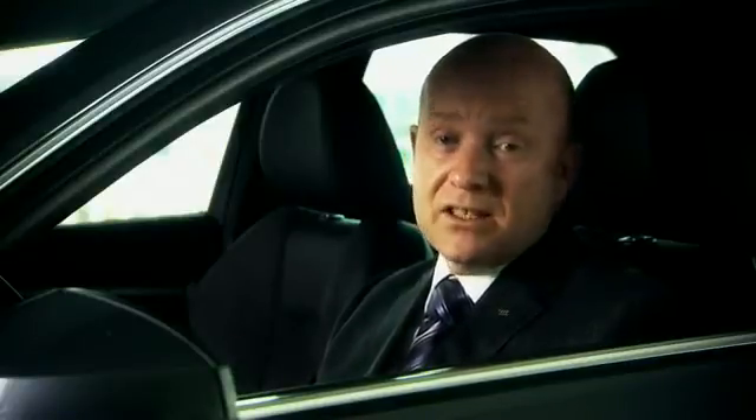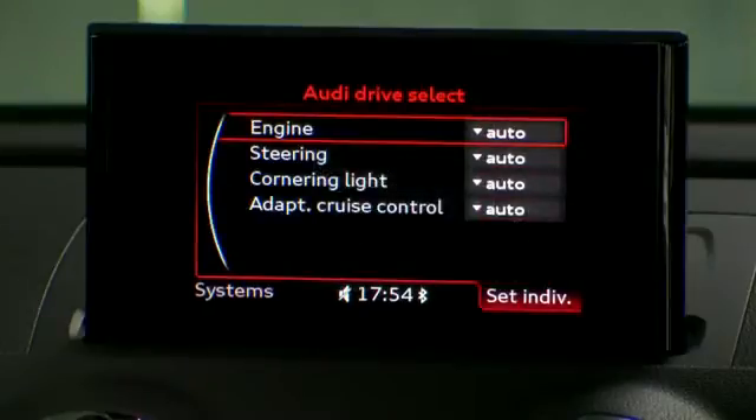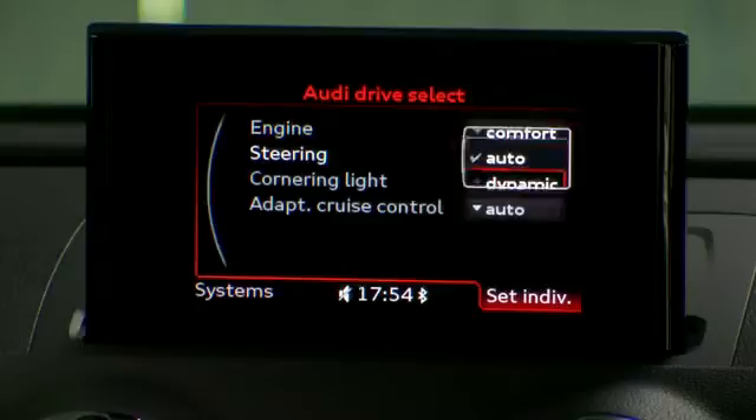One of the highlights is the addition of Audi Drive Select to Sport and S-Line models. This allows you to choose different driving modes to suit your style and road conditions. The system changes the throttle and steering characteristics of the A3 to reflect the chosen mode.